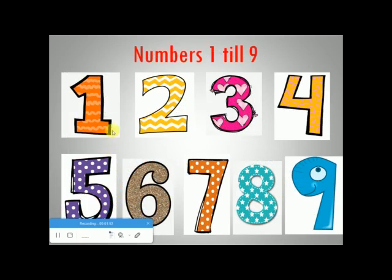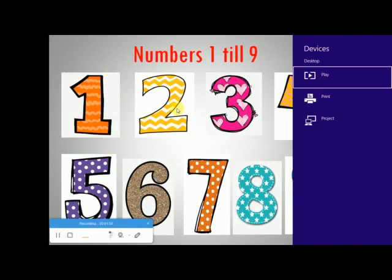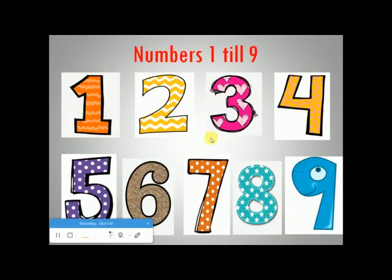So, here are the numbers from 1 till 9: 1, 2, 3, 4, 5, 6, 7, 8, 9. So, number 9 comes after number 8.